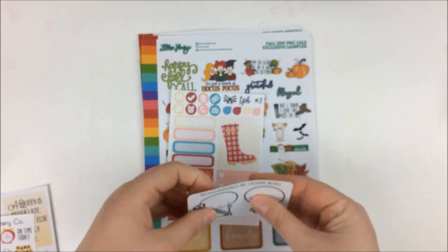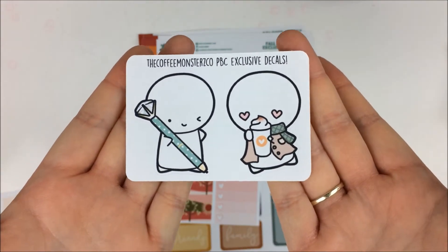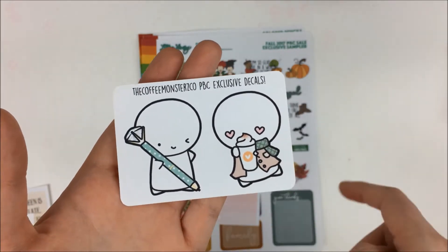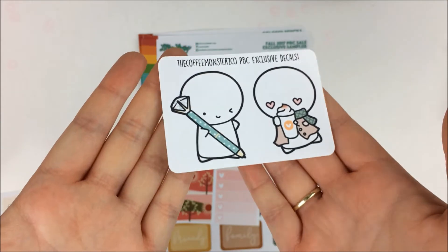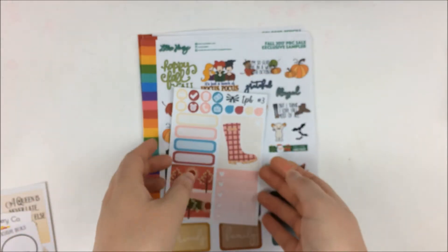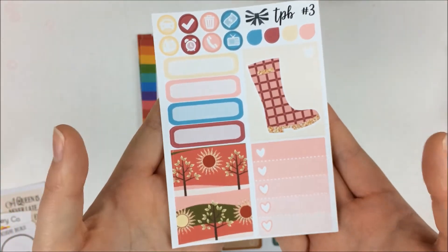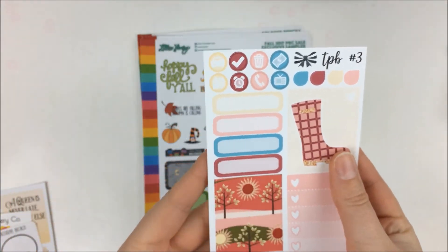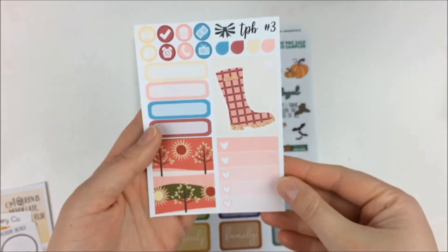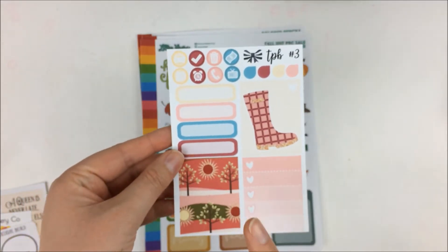Then we have the Coffee Monsters Co. — this was her freebie for pretty much every shop except for one that I think got lost in the mail. So I have four sets of these now. Then we have the Paperly Boutique Sampler, and this one is so cute. The best thing is that since there were five samplers, they form a little mini kit. I'll be planning with that sometime in the future, probably in my TN.